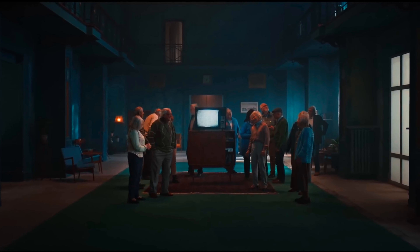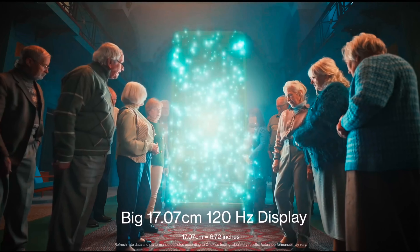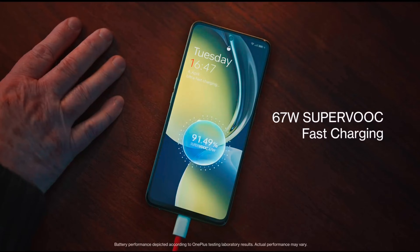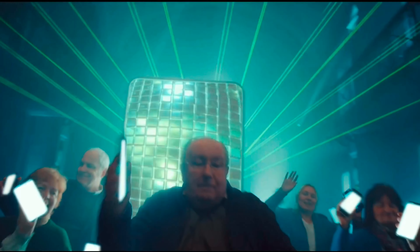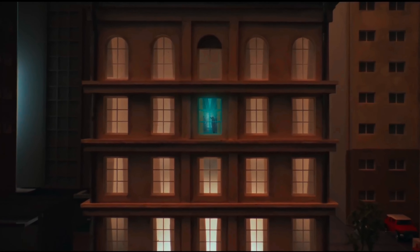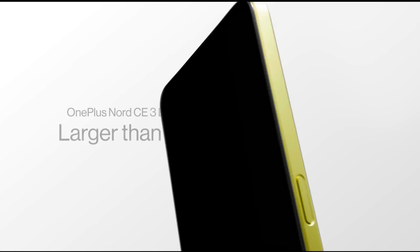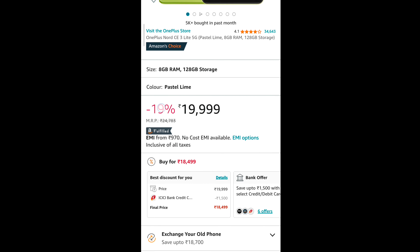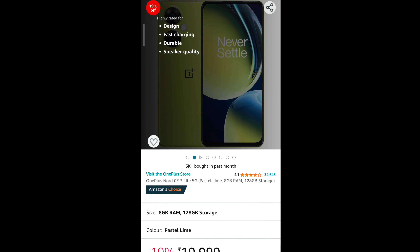Let's talk about the display — it's a great display with a high refresh rate of 120Hz and a big screen of 17.07cm. You will also get fast charging which will charge your 5000mAh battery very quickly, and the battery backup is also excellent. The current price on Amazon is ₹19,999, and if you have an ICICI bank credit card, you can get ₹1,500 off, bringing it down to around ₹18,499 — a very good deal.